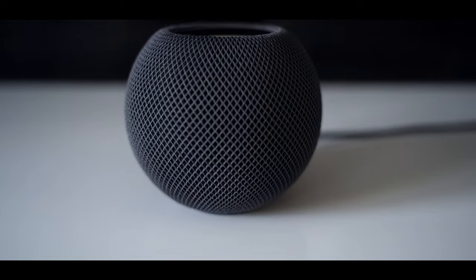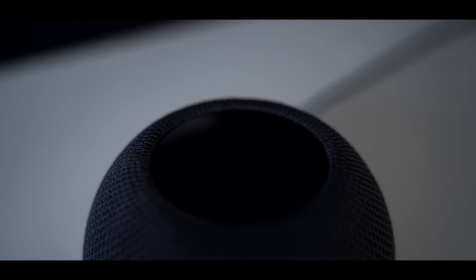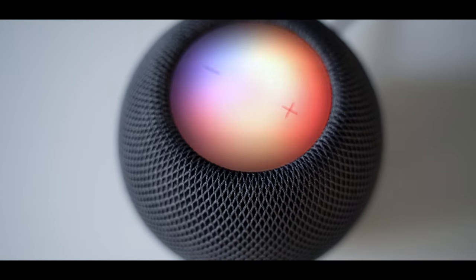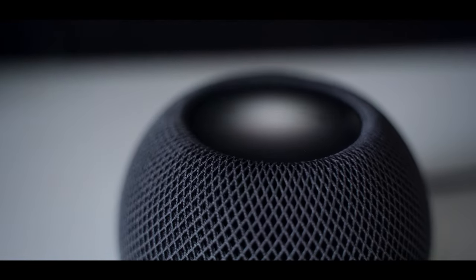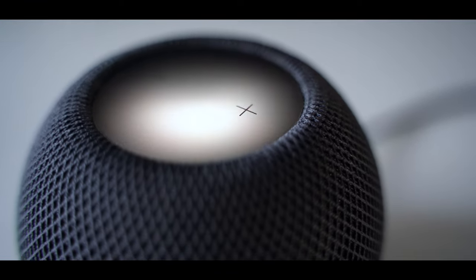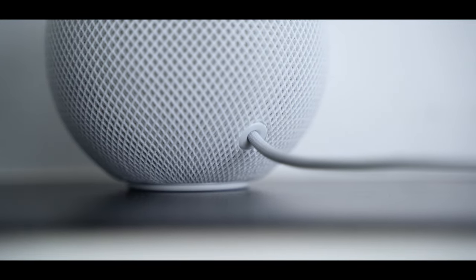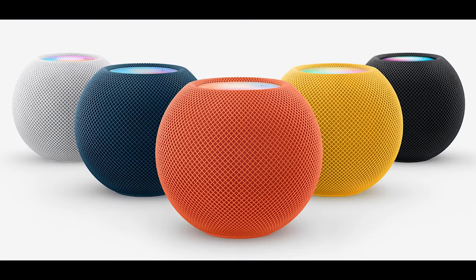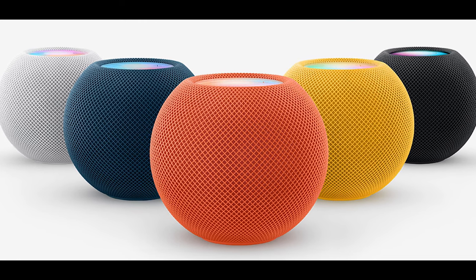I really like the HomePod Mini design. The white and black fabric mesh looks so clean — it just looks like an Apple product. I also love the LED panel on top. If I ask Siri, it shows the Siri animation; if it's playing music, the panel is white; and if the HomePod is updating or starting, it shows a white circle animation. At the bottom is the Apple logo, and the cable is a braided cable matching the color of the HomePod Mini. Apple now sells blue, red, and yellow colors too.